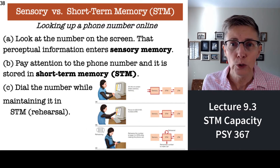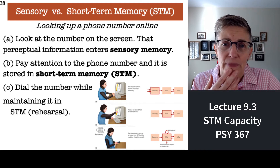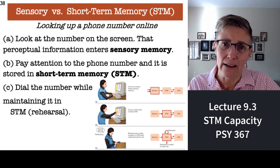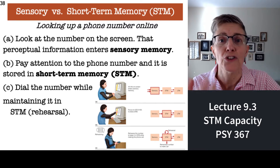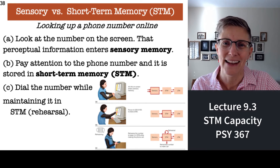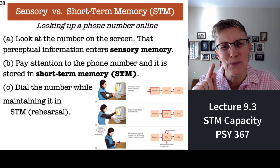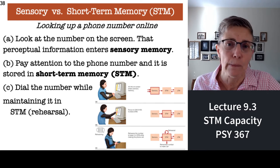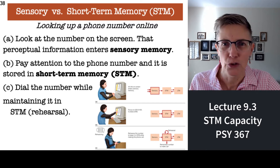If you need to look up a telephone number long enough to make a call, that's an example of short-term memory. When you first see that phone number, sensory memory kicks in, but if you pay attention to the number long enough to put the number into your cell phone, that requires working memory. You might be saying to yourself: 797-2279, 797-2279.